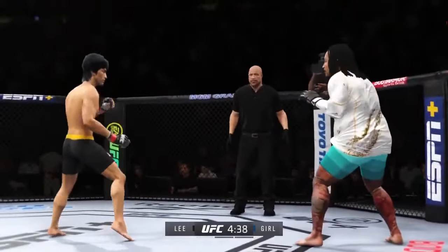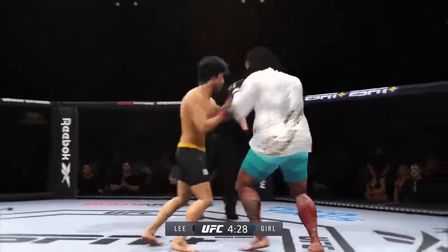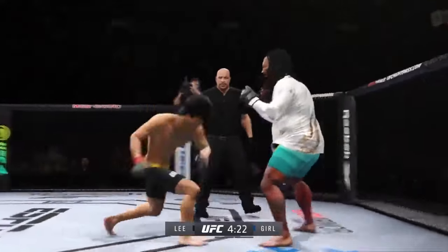Big call for that punch landing. Now we get back to range. Look at him chopping the wood with those leg kicks. He's got a serious right punch and he went to it effectively there — it is his money shot and he will continue to throw it until he finds a knockout.